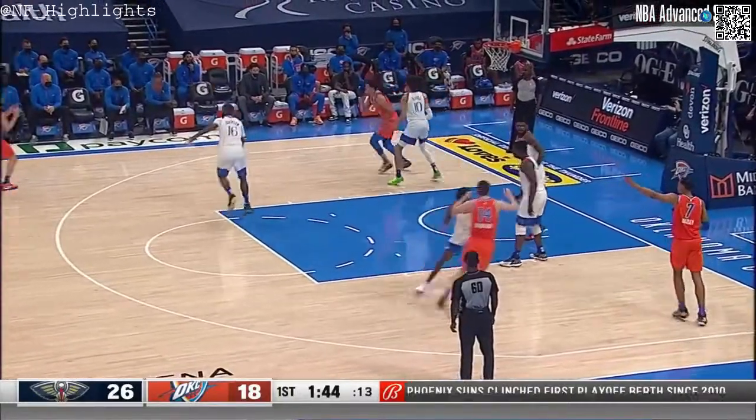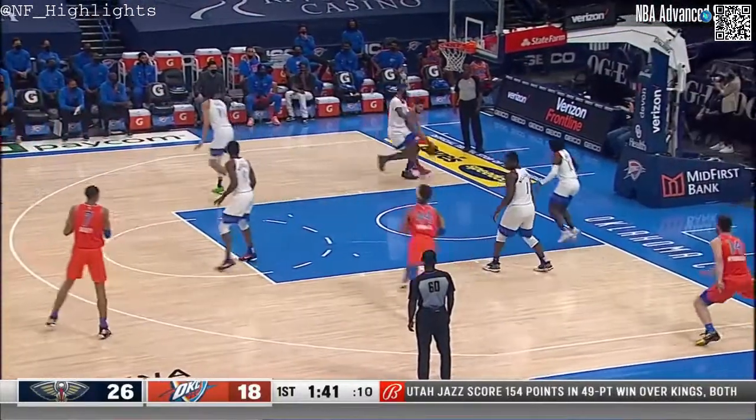The skill set, the body type — and he's also got good speed too for his size as well.